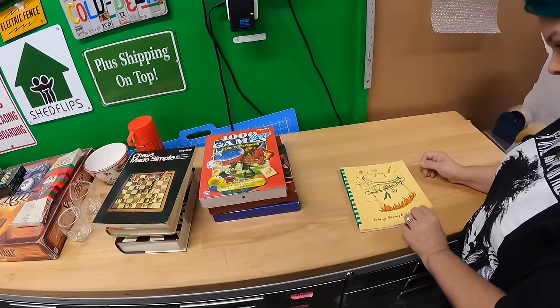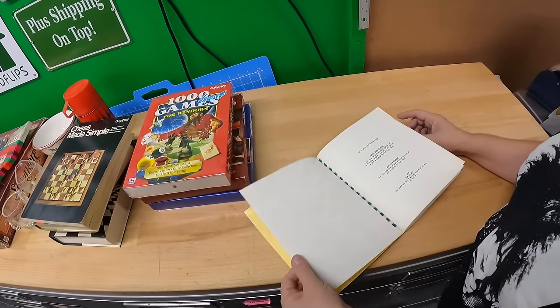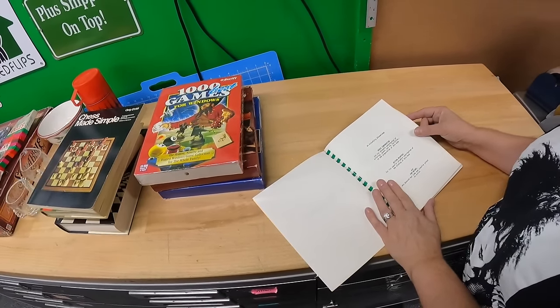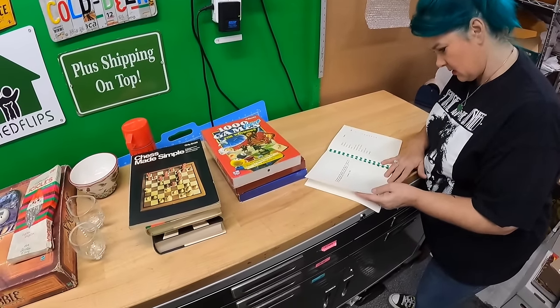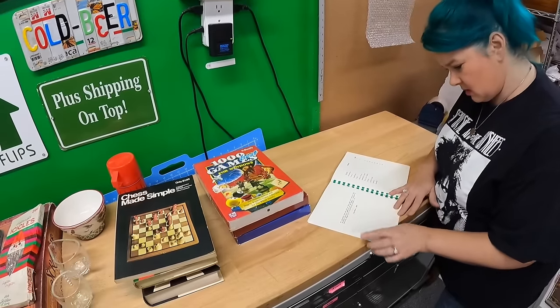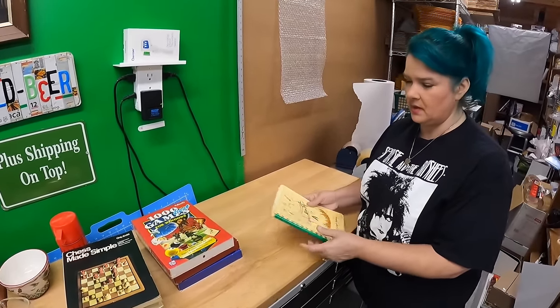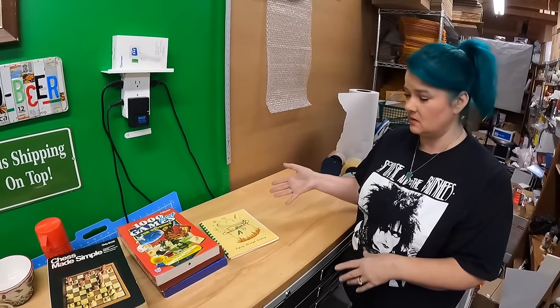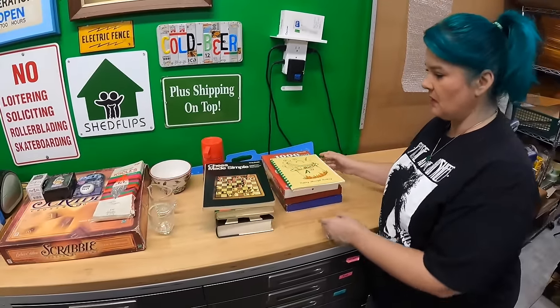This cookbook was 25 cents — 'Coping Through Cooking.' It looked interesting so I picked it up. We didn't see any solds but there are some listed for pretty good money. It's from the Baton Rouge Crisis Intervention Center — I guess it's the cookbook for the people who answer the phones for crisis intervention.